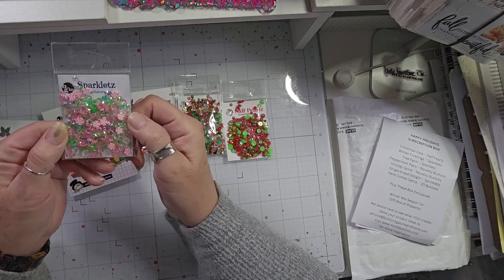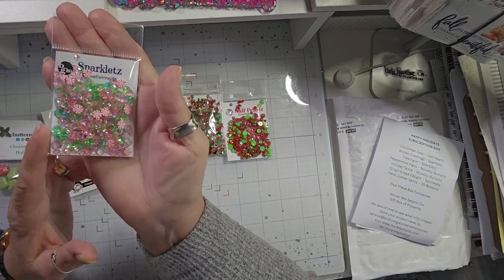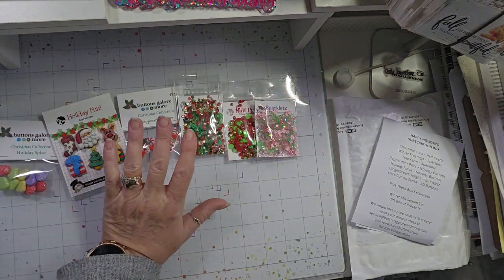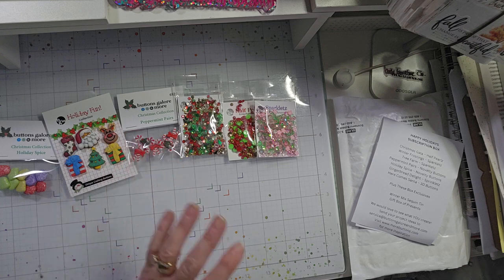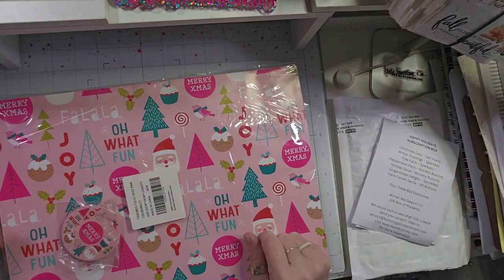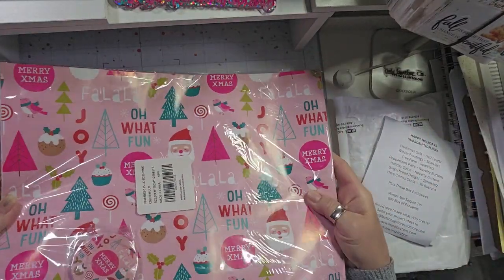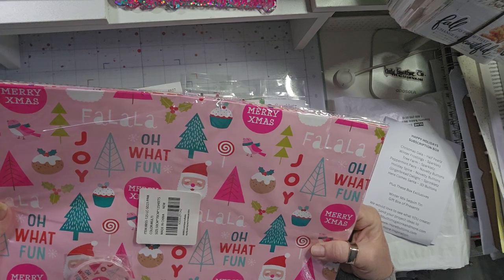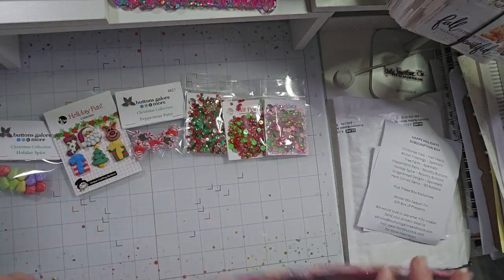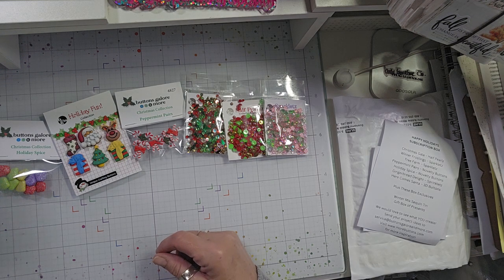We also have the half pearls Fun Christmas Collection — this is fun because it's got pink and minty green sparklets. I've actually gotten wrapping paper from Amazon in this same pattern for this year, so I'll link that down below. You get like 12 sheets, two of each, and it comes with some tags.